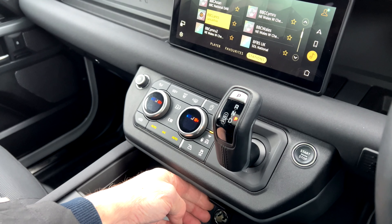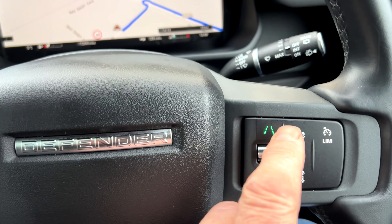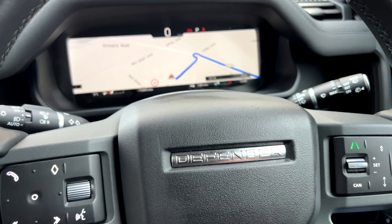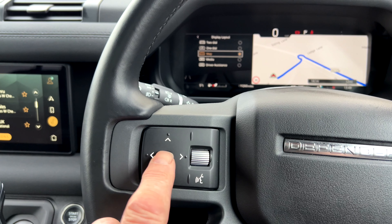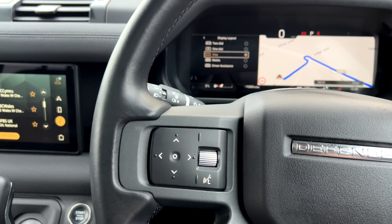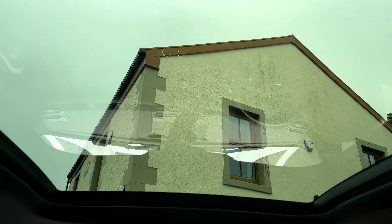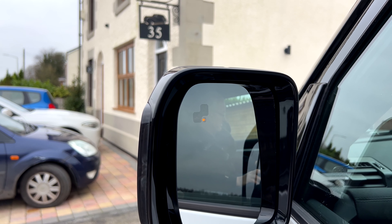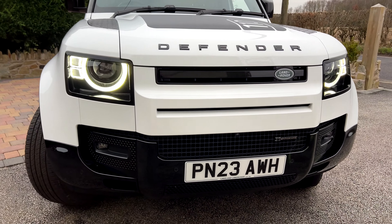It's equipped with radar-guided cruise control to maintain the distance between you and the car in front. The panoramic roof is not just a glass panel — it's an opening, tilting, and sliding panoramic roof with an electric blind. The car also has blind spot monitoring in both door mirrors, automatic main beam, xenon lights, and cornering lights.